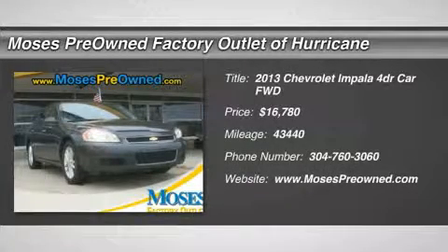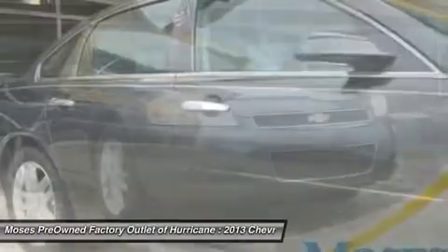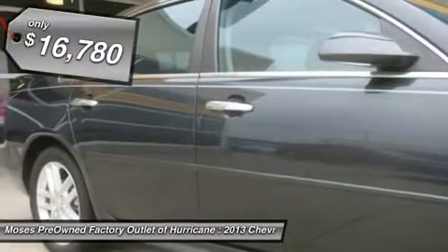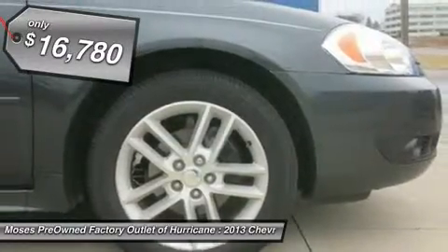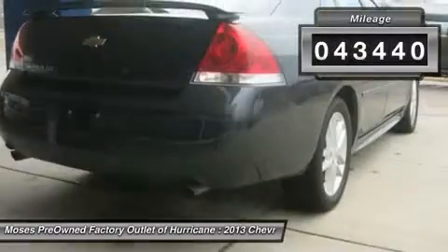You'll love this 2013 Chevrolet Impala. This is a car you'll want to take home. With 43,440 miles, it features automatic transmission and an exterior color of ashen gray metallic. Call us and be the first to open the car door today.